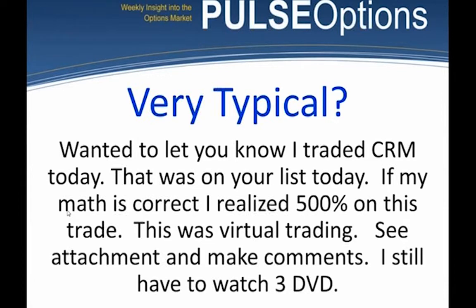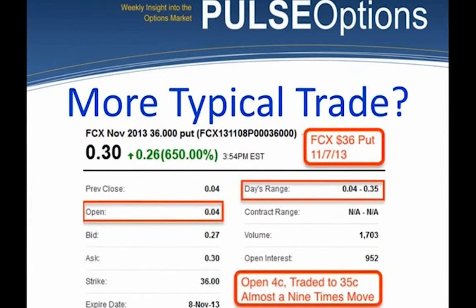Here's a more typical trade. I talked earlier about the magic dime rule on Freeport-McMoRan. Here was a trade that closed at $0.04, opened the next day at $0.04, rallied up to $0.35, then closed at $0.30 — almost a nine times move, certainly a seven-and-a-half times move, generating a 650% profit either overnight or from one day to the next.